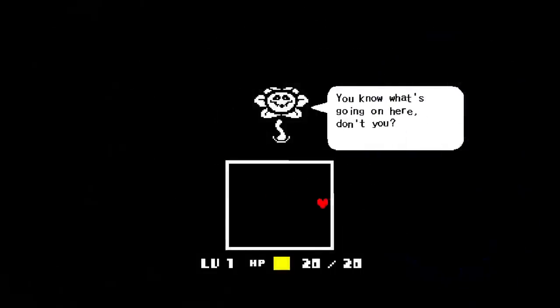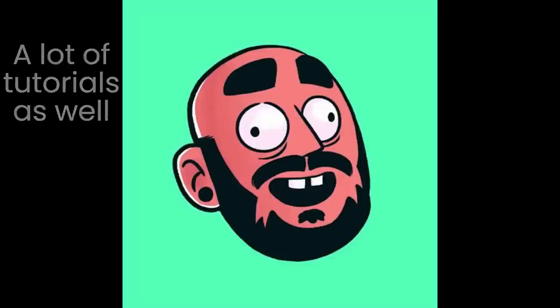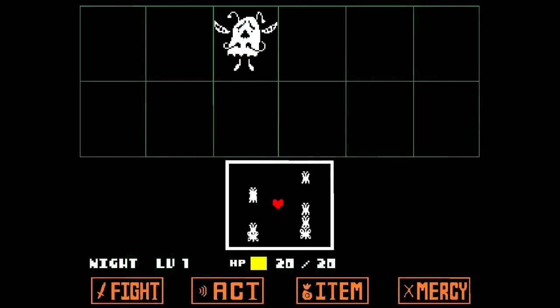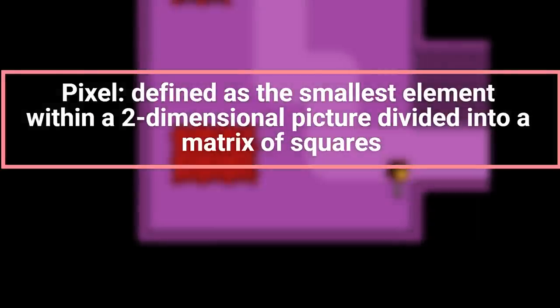But first, let's establish a baseline of understanding with a quick overview of pixel art as a genre. All the games we'll talk about today involve pixel art-style graphics. Pixel art is an art style made with computer graphics software featuring pixels, defined as the smallest element within a two-dimensional picture divided into a matrix of squares — singular squares of color compiled together to make an image. Keep that in mind going forward.